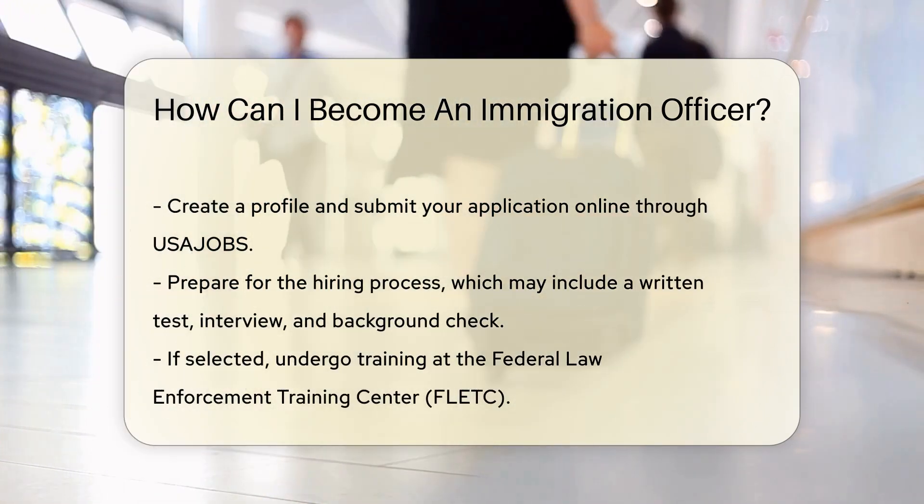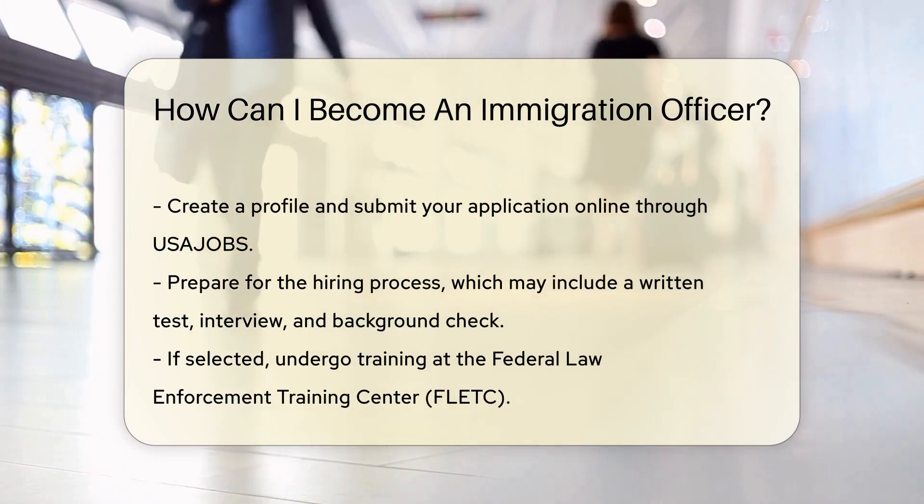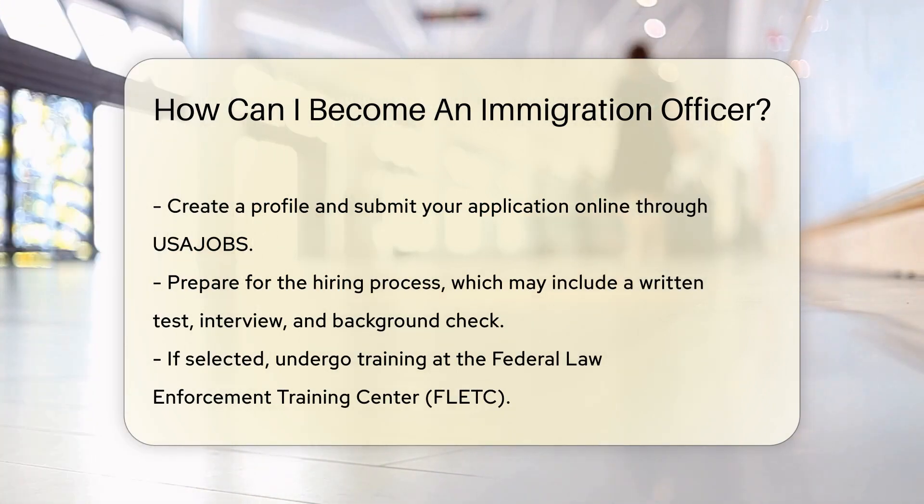Visit the USAJOBS website to find job openings, create a profile, and submit your application online. Prepare for the hiring process, which may include a written test, interview, and background check.